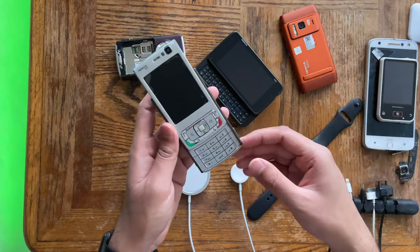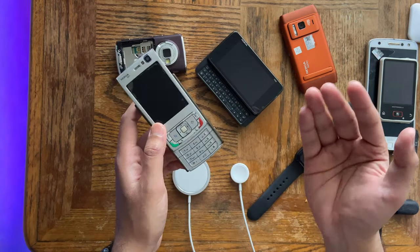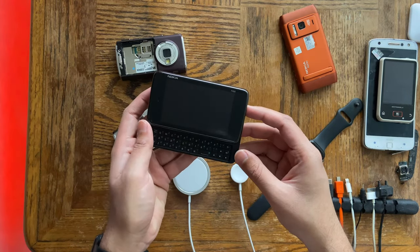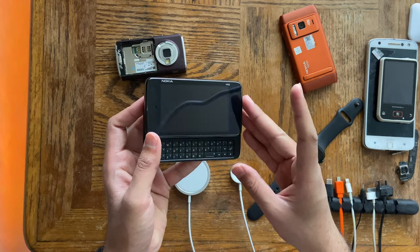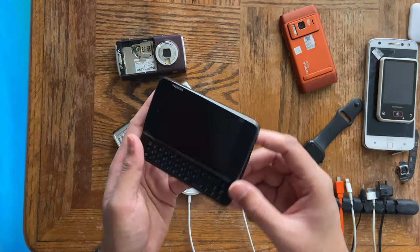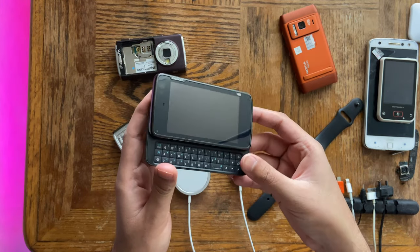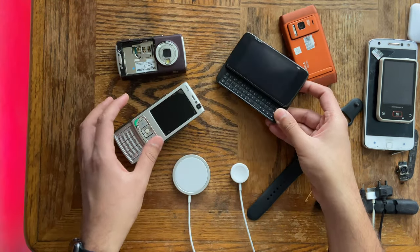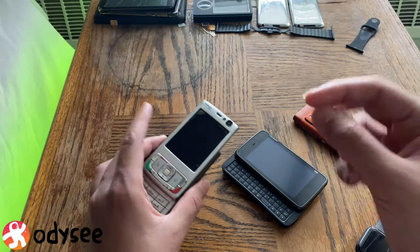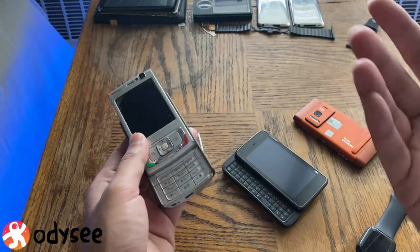It depends on the price though. If I get it for one-tenth the price I wouldn't care about it being a refurb. But if I'm going to pay, for example, $100 to $120 for a Nokia N900, I want all the original parts — I don't want some third-party parts from China. This one's a refurb but I paid like $26 for it, so I don't care. But in this video I'll show you exactly how you can recognize the minute details between a refurb and an original phone.